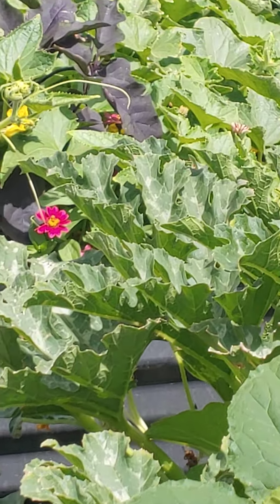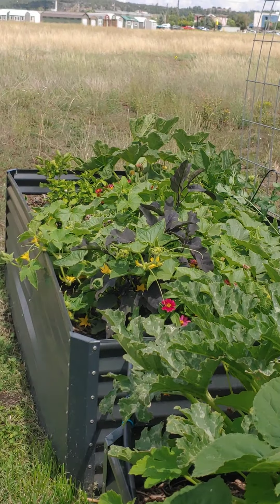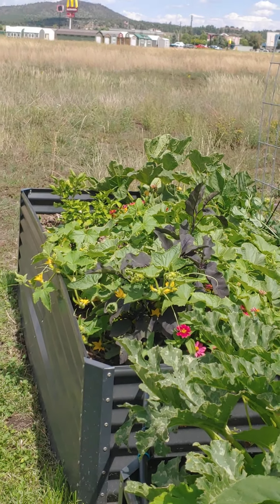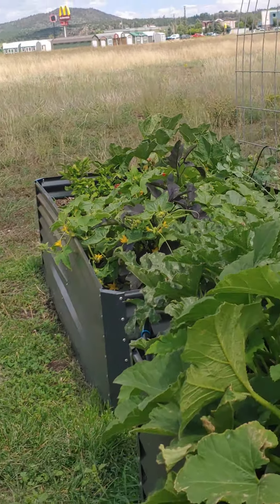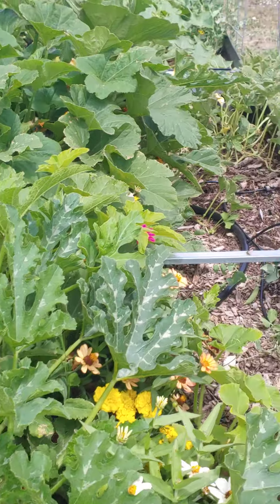Those down there may be cucumbers. Some peas. More squash here and peas.